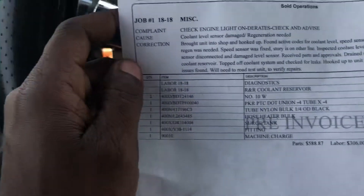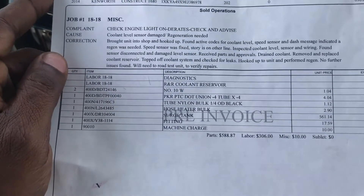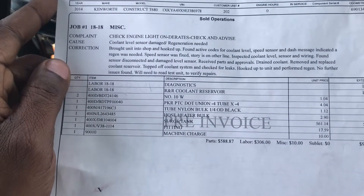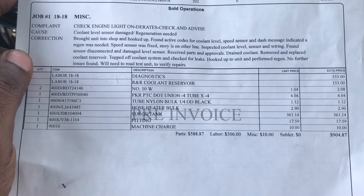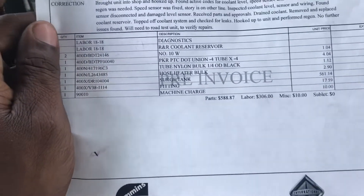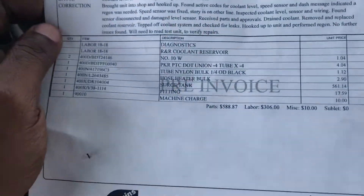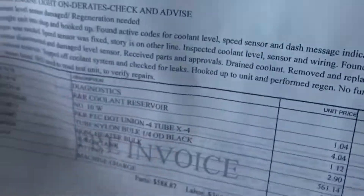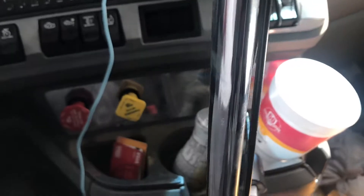I went to Border International and they said they found the problem. They fixed the coolant reservoir and changed the speed sensor. But as soon as I paid and left the dealer, I ended up with the same problem again.